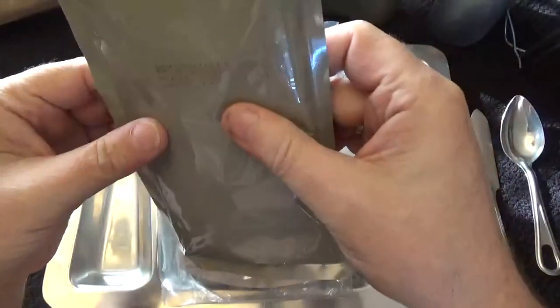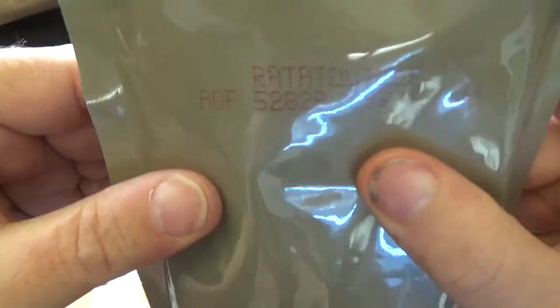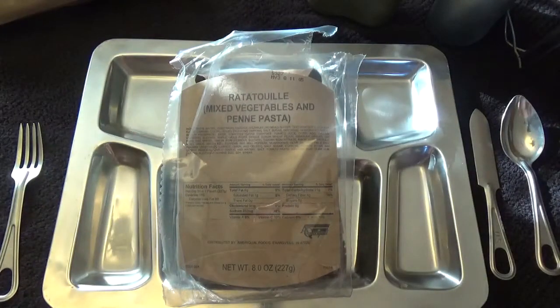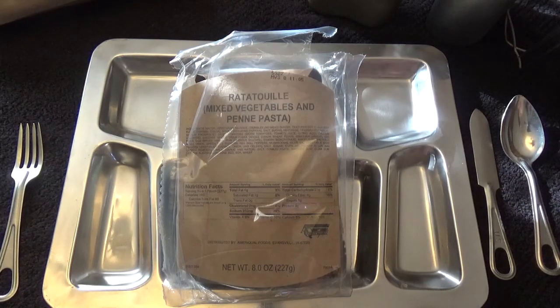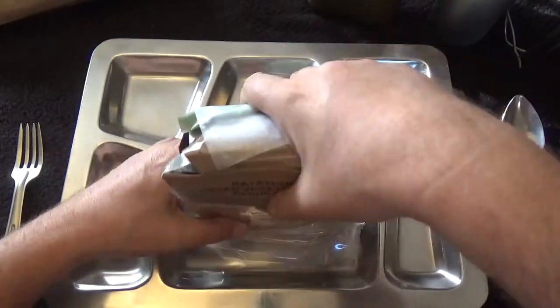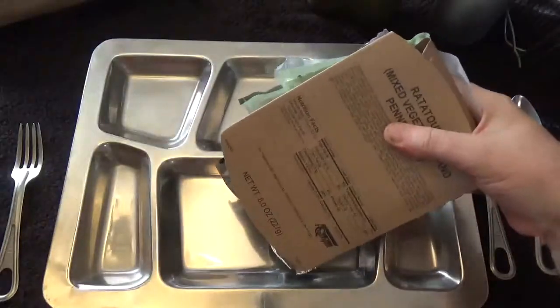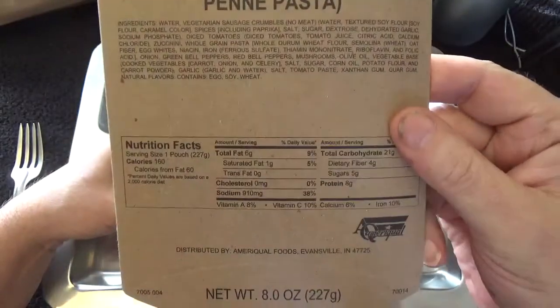This was packed on the 282nd day of 2015. Let's go ahead and pop this in the pan and get that going. Let's scope out the rest of the stuff — ratatouille, 8 ounces, 227 grams.